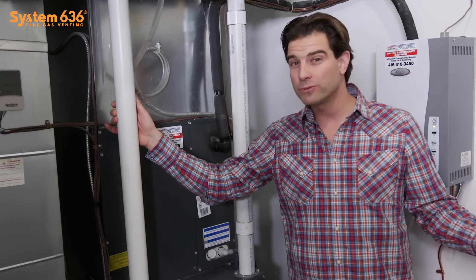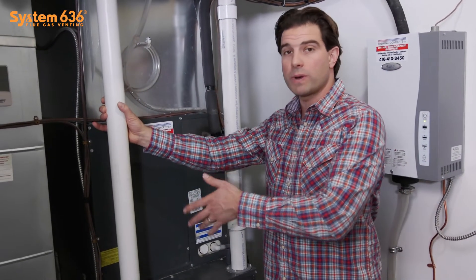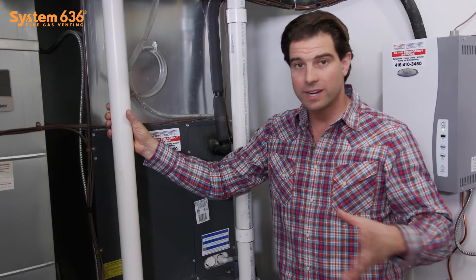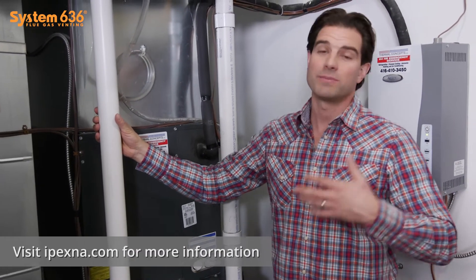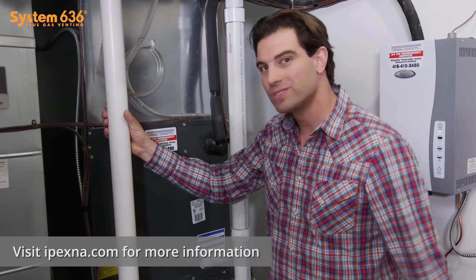If you have an older furnace, or maybe you're not sure about the installation, you can check your piping to make sure it's all System 636. And if it's not, I would call an HVAC specialist or a furnace repair person to come by and switch it out, because not only do you want to comply with the building codes, you want to keep your home safe.